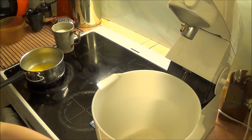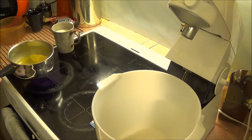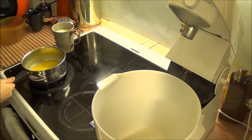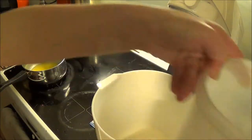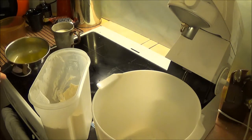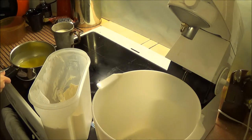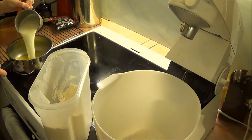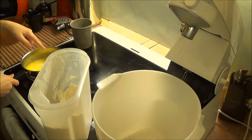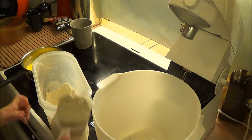This container has a measurement for one liter so I'm using that for the flour. Now I'm putting the milk into the butter, checking the temperature — it's cold so I'm putting it back on the stove to heat up. Now measuring up the flour.